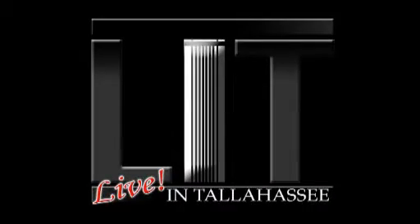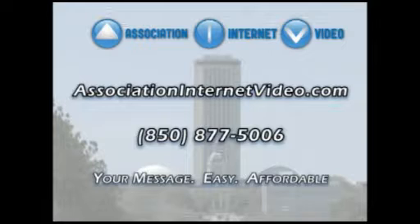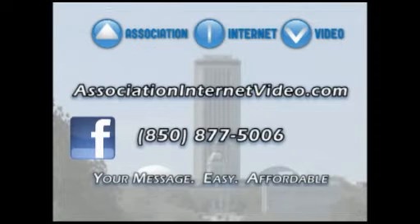Live in Tallahassee is brought to you by Association Internet Video. Find us on Facebook or at associationinternetvideo.com. Thank you.